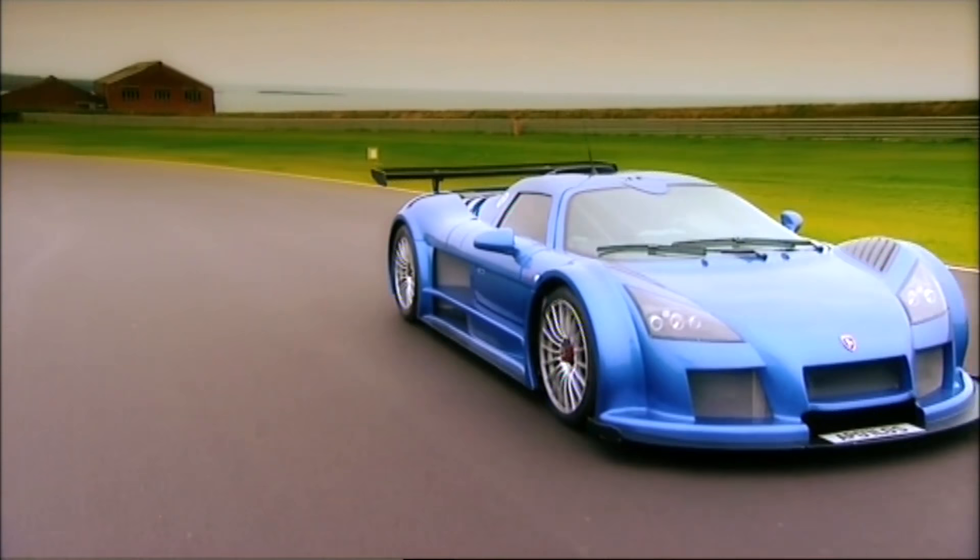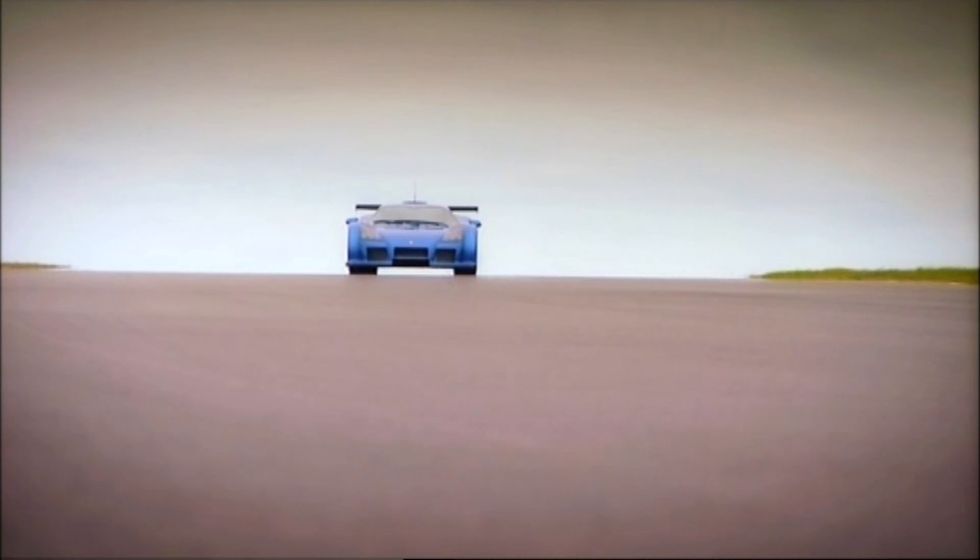It may be road legal, but Gumpert has dreams of motorsport stardom. Only 25 cars have been built so far, with half of them out-and-out racing machines.